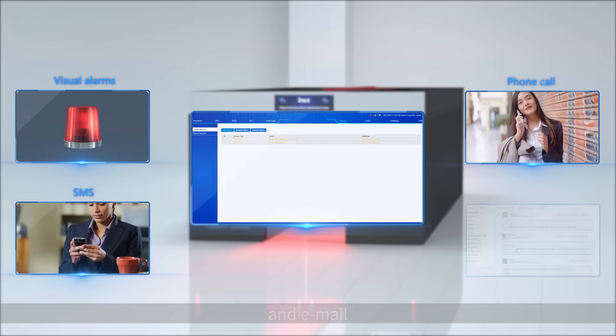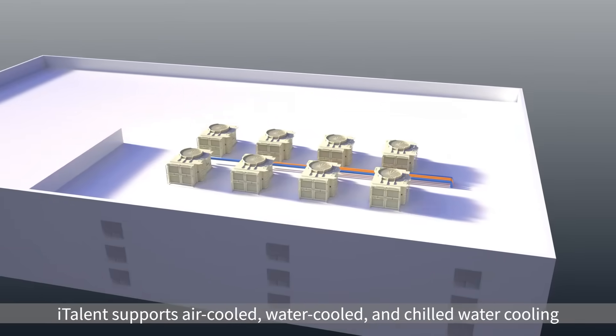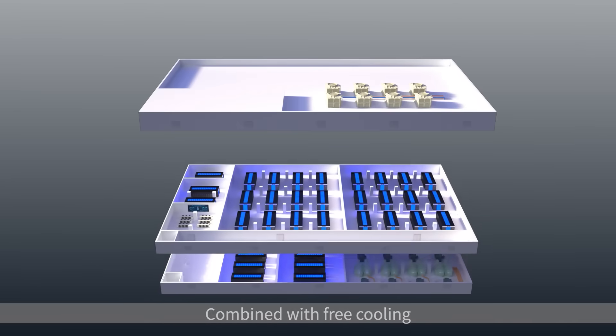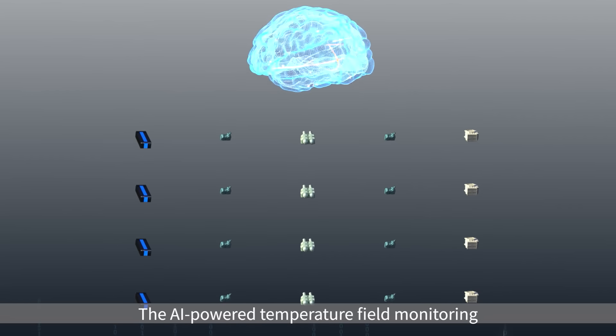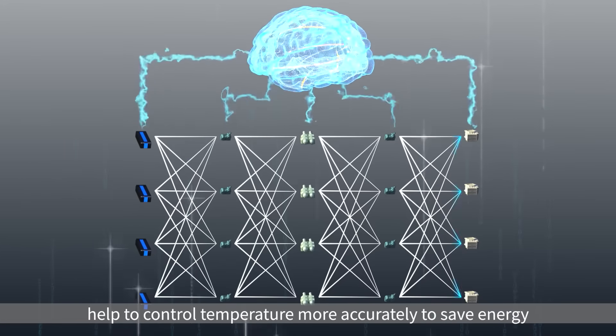ITALENT supports air-cooled, water-cooled, and chilled water cooling combined with free cooling. The cooling system can control temperature efficiently. The AI-powered temperature field monitoring and auto-tuning features help to control temperature more accurately to save energy.